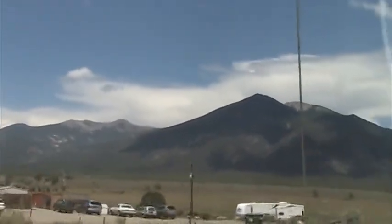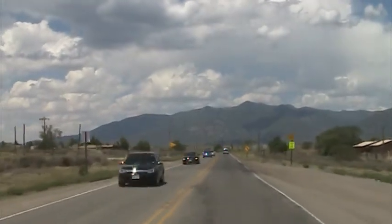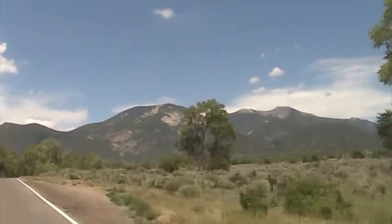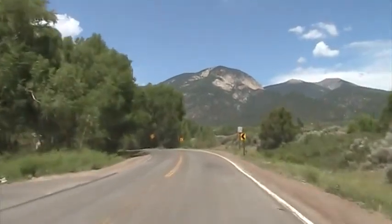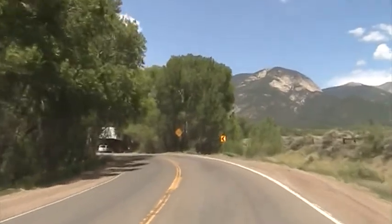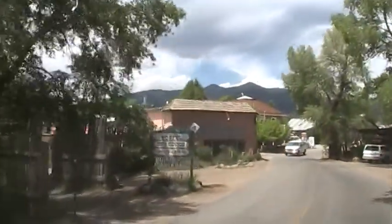Look at that mountain. Now I'm heading to my next sponsor, the Snow Mansion. Arroyo Seco is the gateway to Taos Ski Valley. And there it is — there's the Snow Mansion.